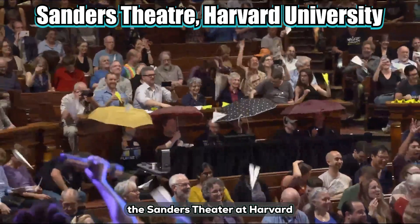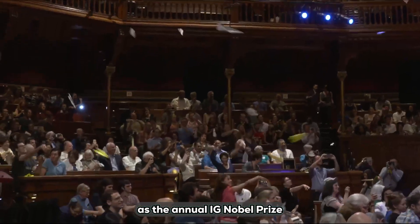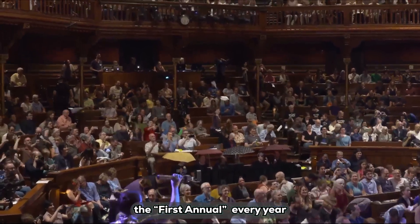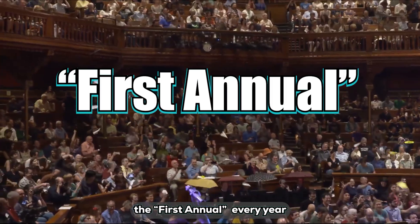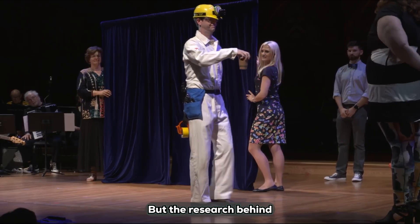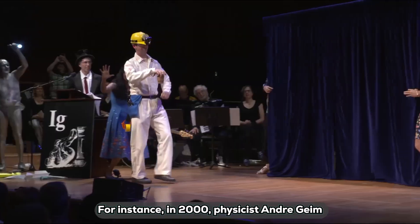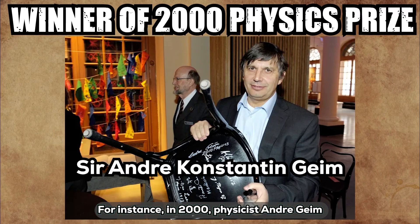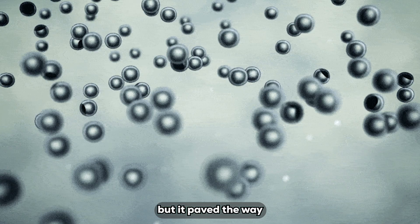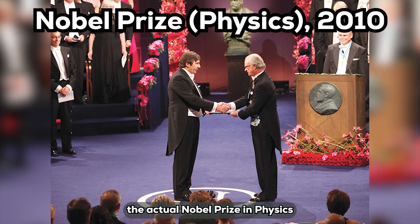In 2017, the Sanders Theater at Harvard University was buzzing with energy as the annual Ig Nobel Prize ceremony kicked off. This award, started back in 1991, cheekily calls itself the 'first annual' every year, with the goal of making you laugh first, then making you think. It is famous for its humor, but the research behind it is the real deal — legitimate science. For instance, in 2000, physicist Andre Geim won for using magnetic fields to make a frog levitate, which sounded ridiculous but paved the way for graphene research, earning him the actual Nobel Prize in physics in 2010.